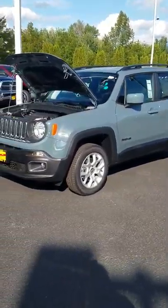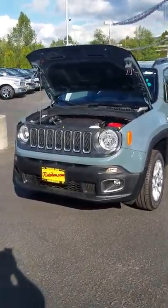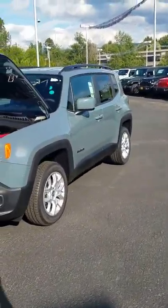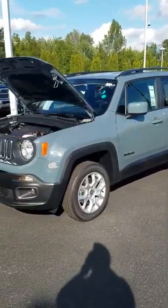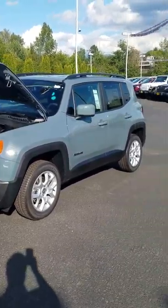Hi, this is Dustin over at Raritans of Monroe. Today we're going to be looking at the Jeep Renegade and some of the features it offers versus your competition, given the growing popularity of small SUVs. We were selling a bunch of these and just like to go through some of the features on it.